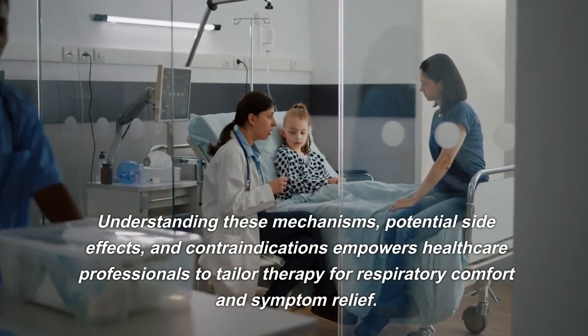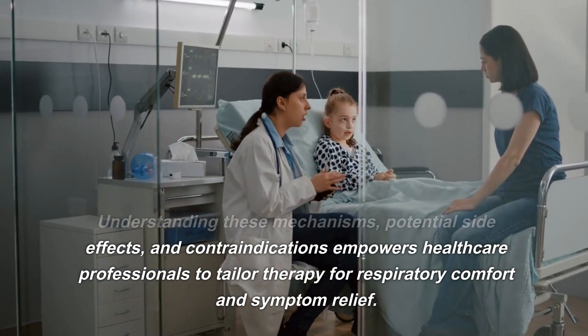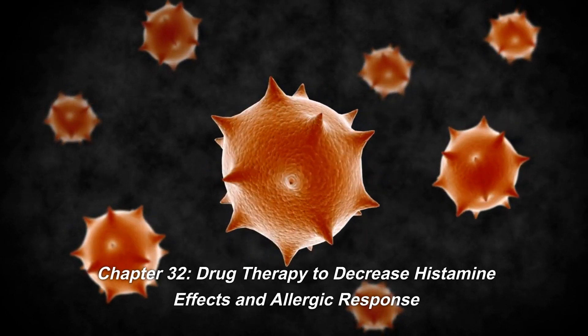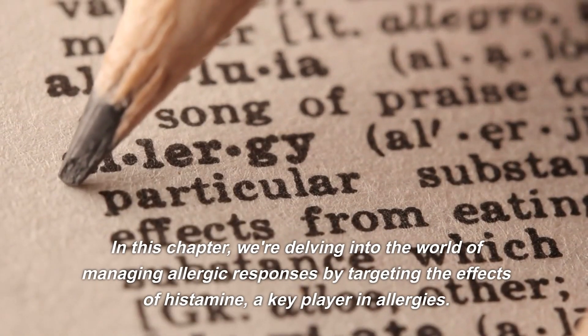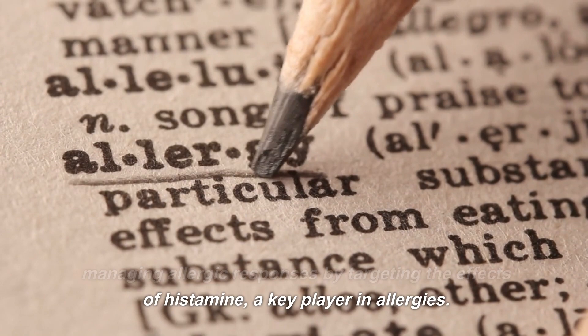Understanding these mechanisms, potential side effects, and contraindications empowers healthcare professionals to tailor therapy for respiratory comfort and symptom relief. In Chapter 32, Drug Therapy to Decrease Histamine Effects and Allergic Response, we're delving into the world of managing allergic responses by targeting the effects of histamine, a key player in allergies.